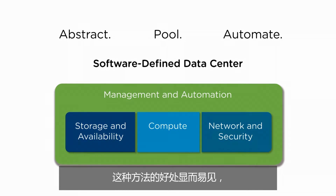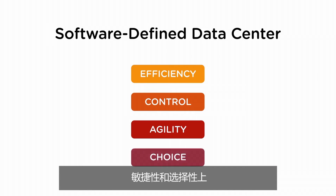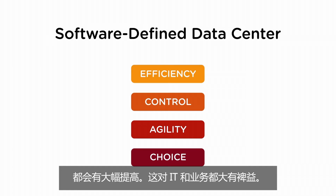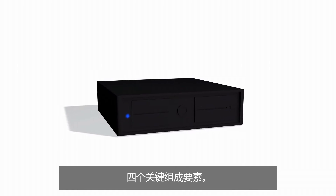The benefits of this approach are dramatic improvements in efficiency, control, agility, and choice for both IT and the business. The software-defined data center architecture has four key components.